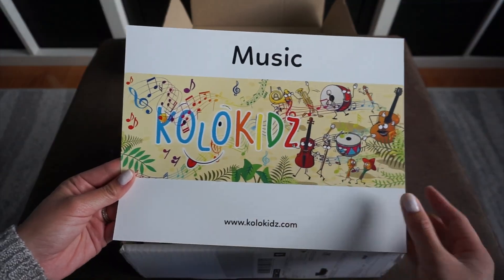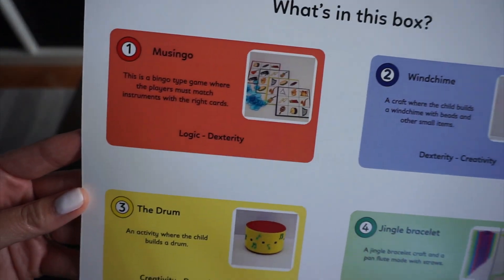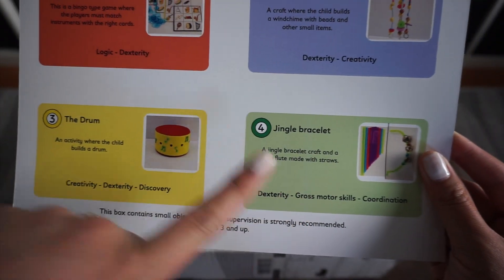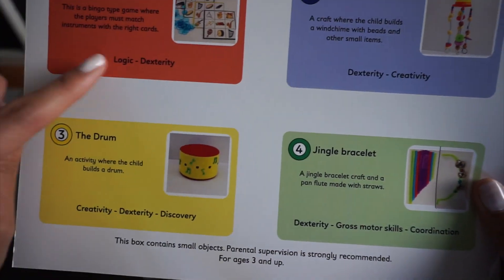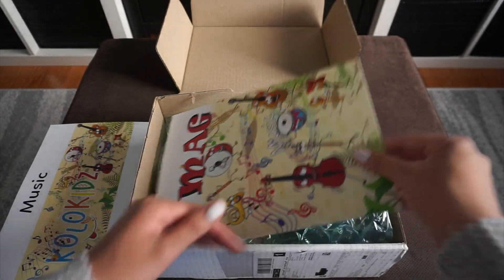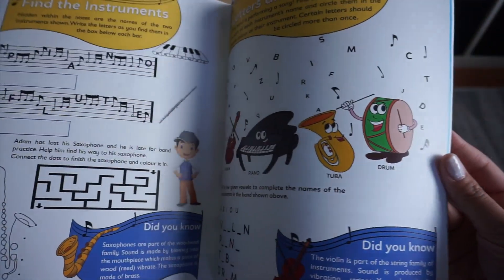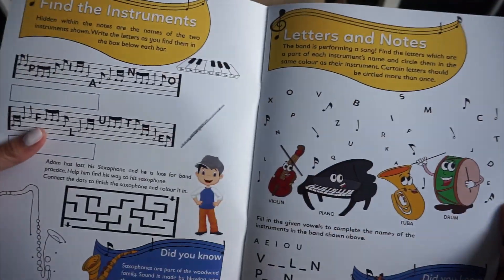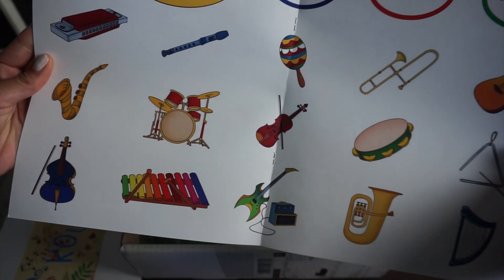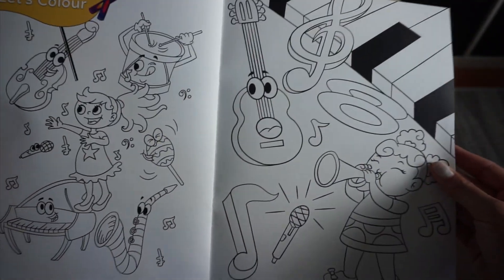Music seems to be the theme for this box. On the other side it says what's in this box — it looks like there are four different things. I like that it explains what each of these activities are good for: logic and dexterity, dexterity and creativity. It says Colomag, so I'm guessing this is like a magazine of some type. It's just like a fun little activity book. Hazel might be a little too young for this, but she'll definitely love this page because she knows a lot of instruments. And then a coloring page — Hazel will definitely love that.